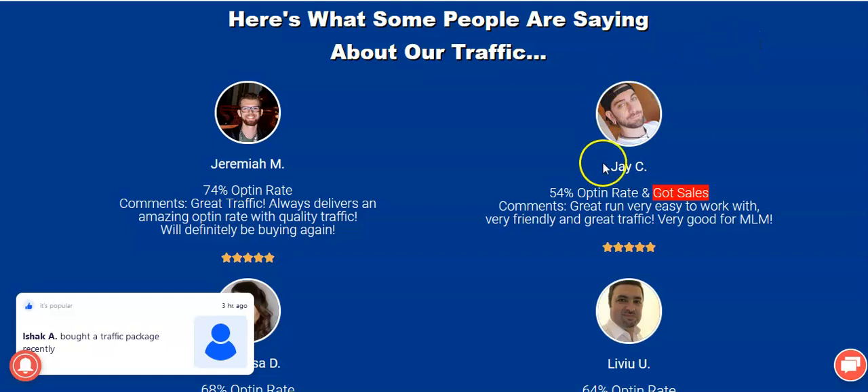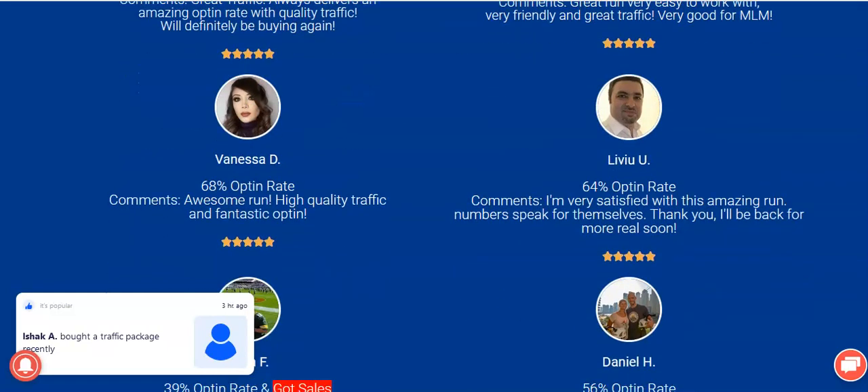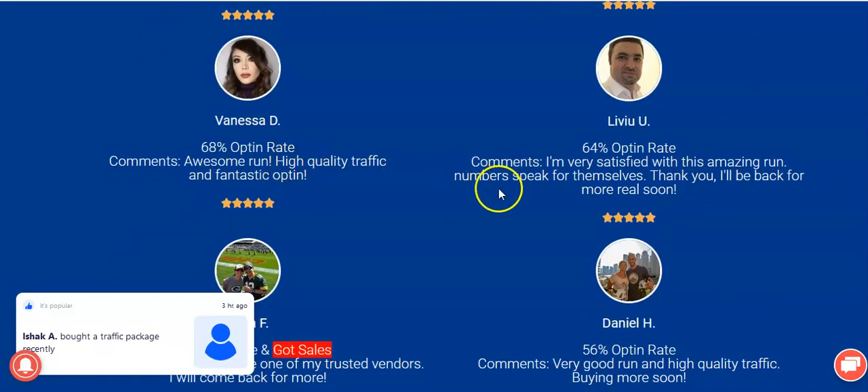There are tons of testimonials from each of these traffic vendors. One shows a 74% opt-in rate — comments like 'great traffic, always delivers an amazing opt-in rate with quality traffic, will definitely be buying again.' Another shows a 54% opt-in rate with actual sales, described as 'great to work with, very friendly, great traffic, very good for MLM.' Other pages show 68% and 64% opt-in rates.